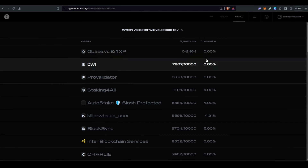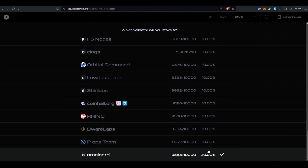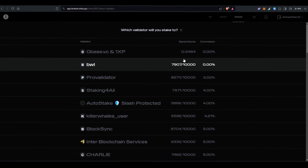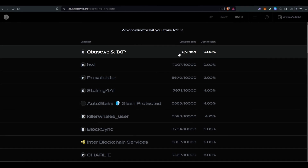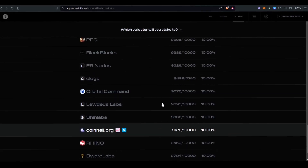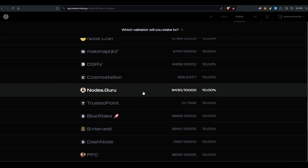From my experience, always select a validator from the top 10 validators and check that commissions are below 10%. You can see commissions like 20%, 10%, 6%, 5%, etc. Also check their signed blocks — don't select validators with zero signed blocks out of 2,464 or zero percent commission, as they don't have much power. Also stay away from exchange validators like Coinbase or others you'll find in other wallets.